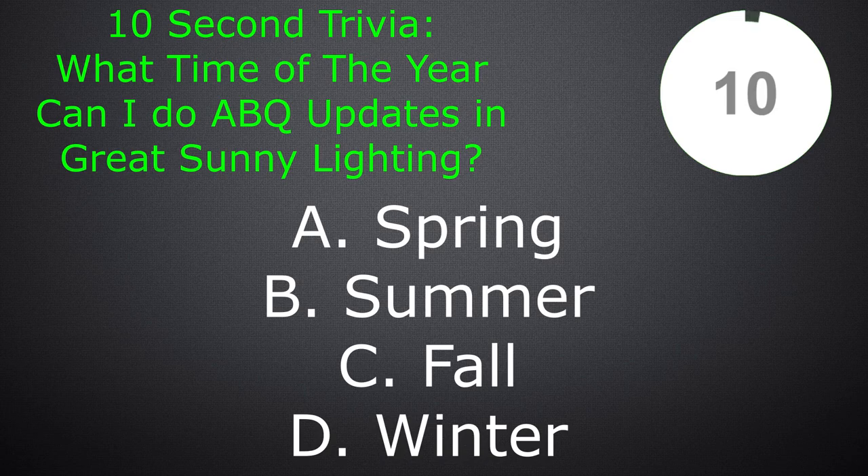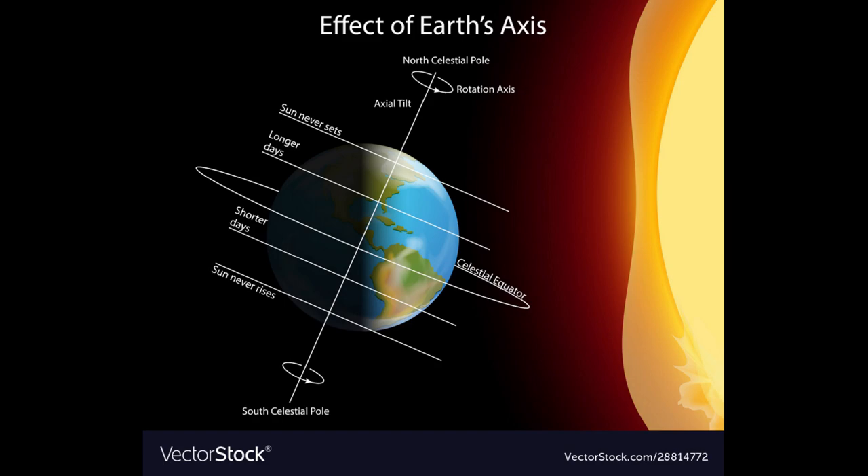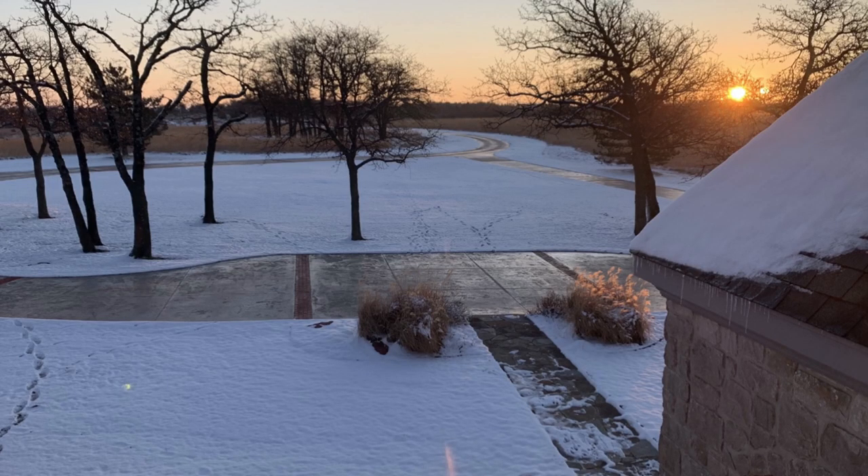Ten-second trivia: what time of year can I record Albuquerque updates with great sunny lighting? Spring, summer, fall, or winter? Due to the Earth's axis, I can only record great sunny lighting updates in the summer. Due to my location, the sun varies in position year round — the earliest sunrise is at 6am and the latest at 8am. Since the light only hits Albuquerque's setup in June, July, and August, I can only do awesome lighting updates in the summer.